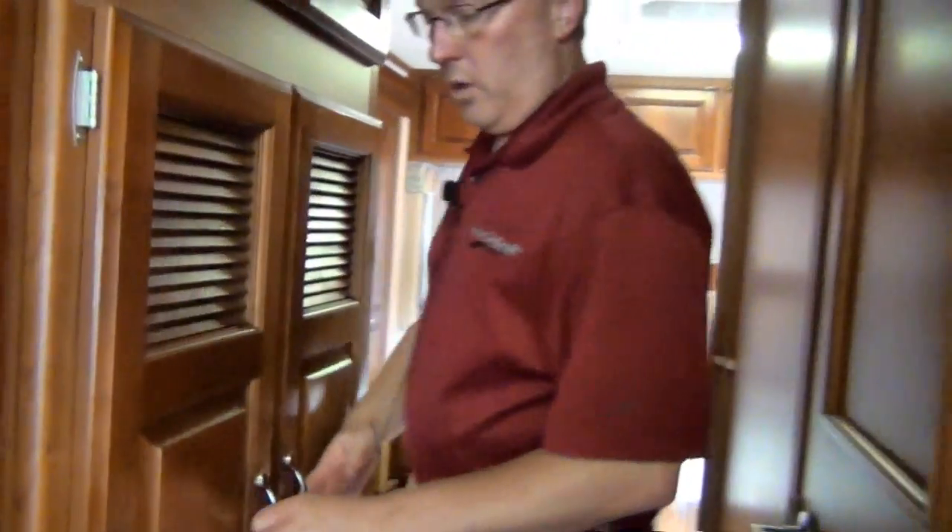Back here we've got some more closet area. This is prepped for a combo washer and dryer if you'd like, or it works as nice storage with a hanging bar in there.